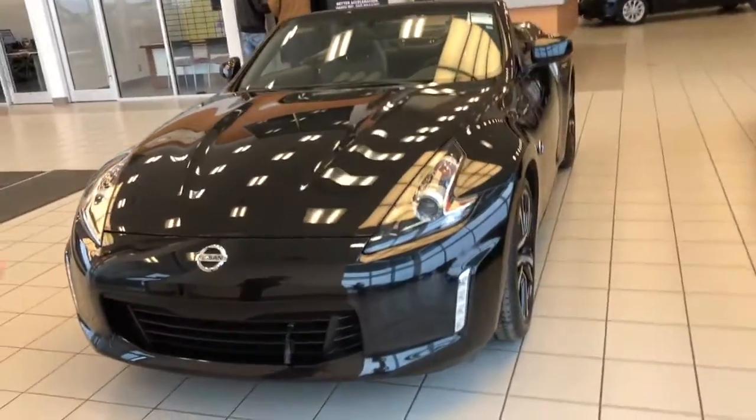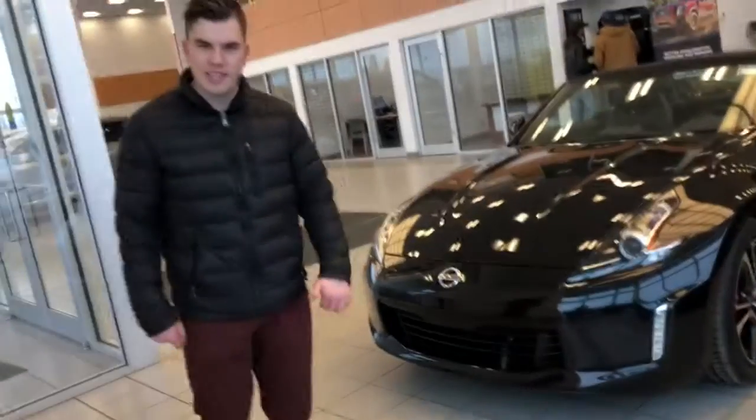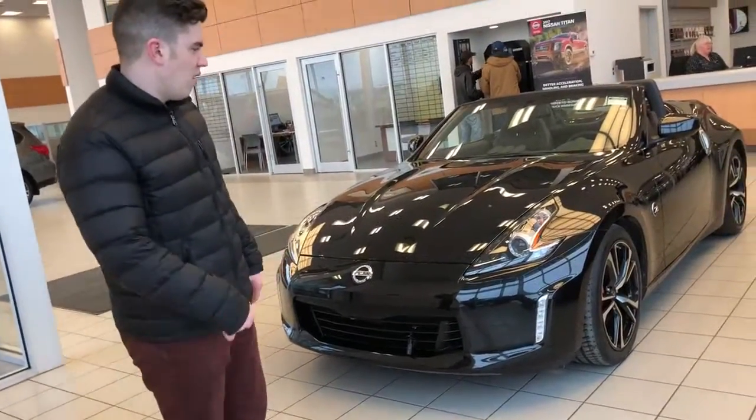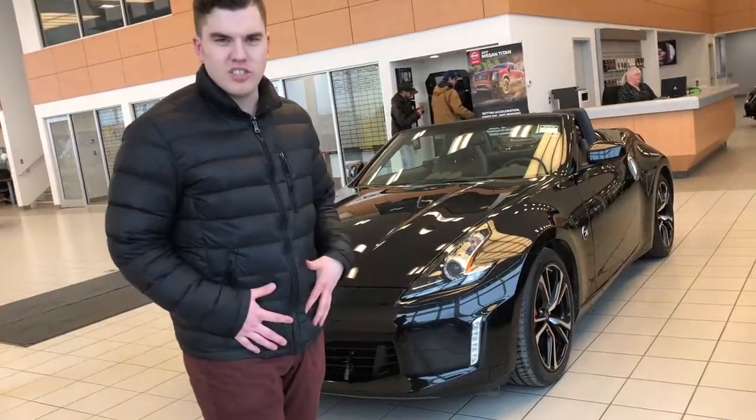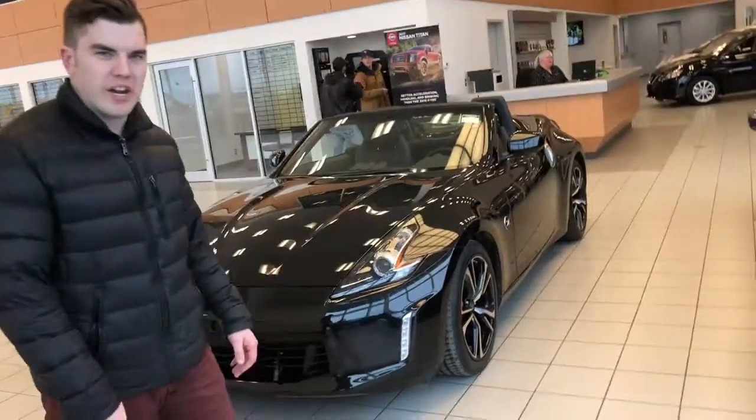The look looks great, right? It's got the projector beam headlights and the nice LED running lights as well, which is really great. It's a push button start too, so you can just come up — as long as your keys are in your pocket, you press the button on the door and you hop right in.